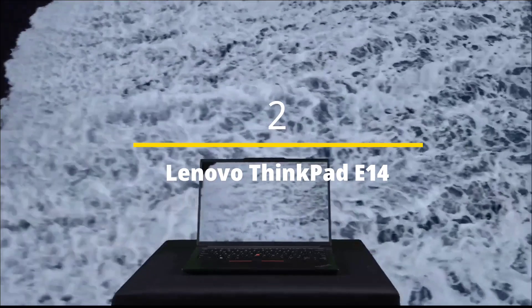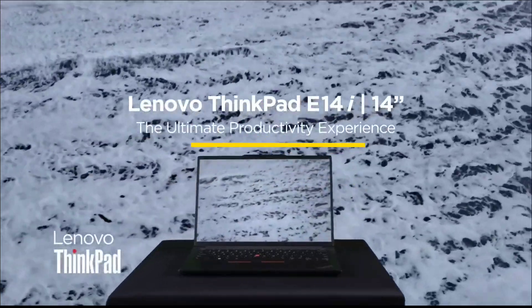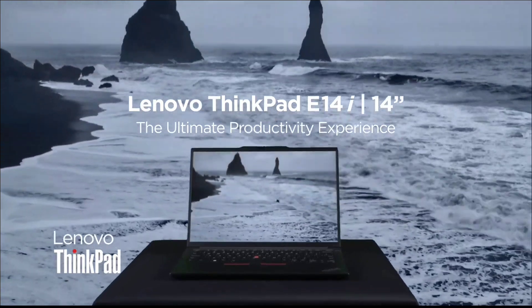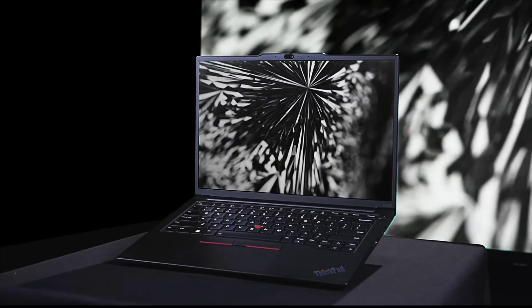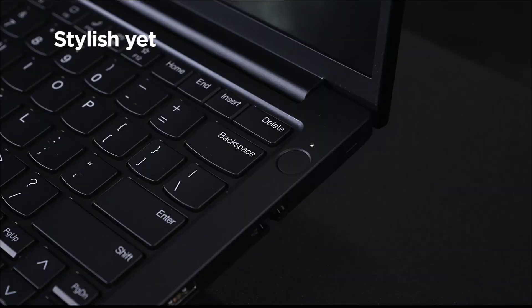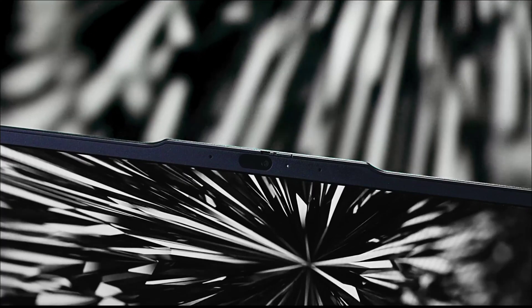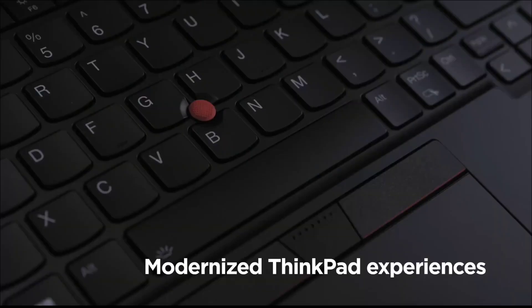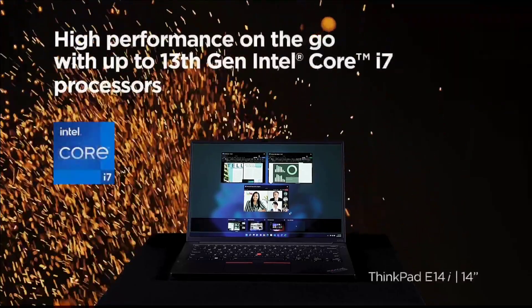The Lenovo ThinkPad E14 is one of the finest laptops for engineering students. Lenovo is known for great design, amazing build quality, and an excellent keyboard. The ThinkPad series is famously used by IT engineers. This laptop comes with an Intel 13th generation processor, 16 GB of RAM, and one terabyte of SSD storage — though the higher storage does come at a higher price.